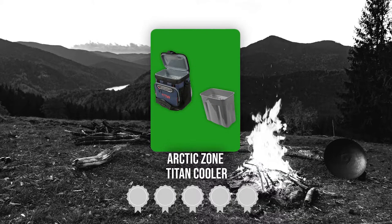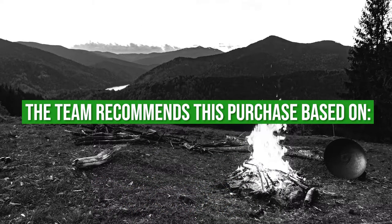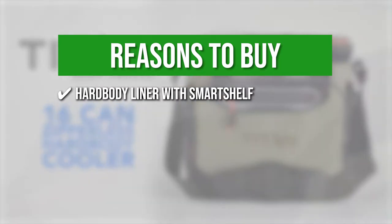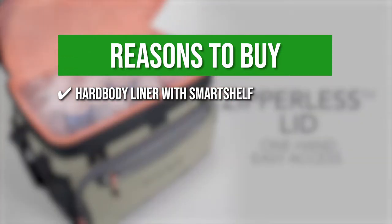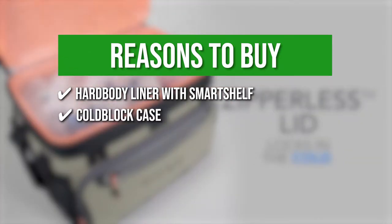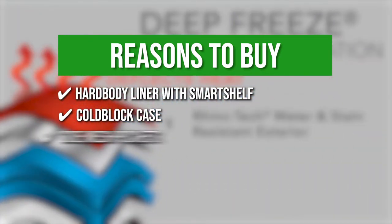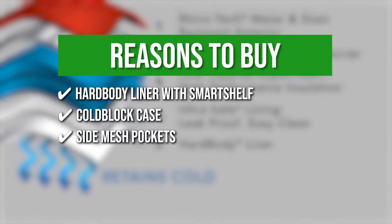Trustedshoppingguide.com has awarded the Arctic Zone Titan Cooler a 4 badge rating. The team recommends this purchase based on the following. Hard body liner with smart shelf: allows you to keep hard stuff like drinks separate from soft stuff, so sandwiches and other soft foods don't get crushed. Cold block case: a triple-layer cold block case ensures that all your foods and drinks are kept cool at all times. Side mesh pockets: on the cooler side are mesh pockets designed for added storage and portability.